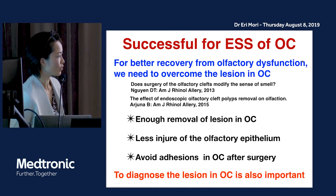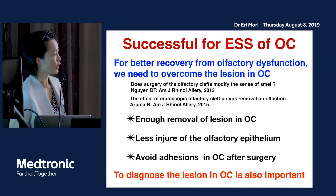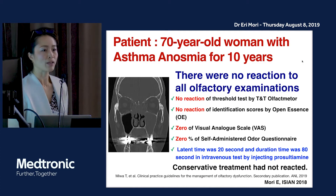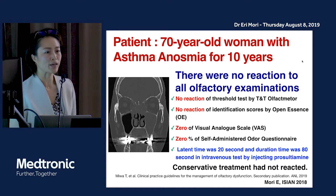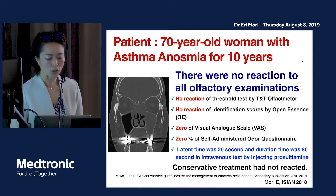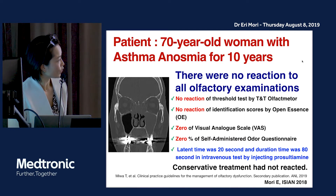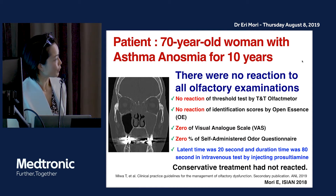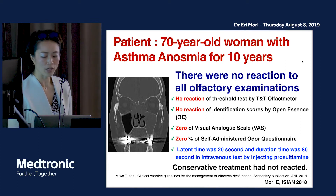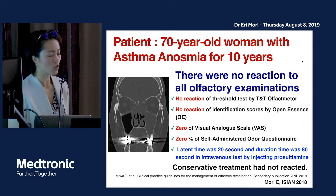It is also very important to diagnose the lesion in the olfactory cleft because we sometimes encounter olfactory neuroblastoma there. I want to show one of my patients — a 70-year-old woman with asthma complaining of anosmia for more than 10 years. There was no reaction to olfactory examinations, both subjective and objective. I had tried conservative treatment, but it was not effective.